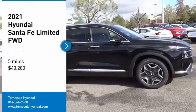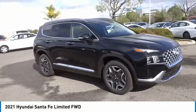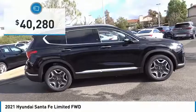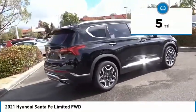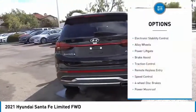You are going to love the 2021 Santa Fe — style, quality, performance, value. Need we say more? And it is priced below $45,000. This vehicle has less than 100 miles.